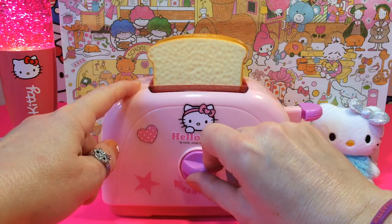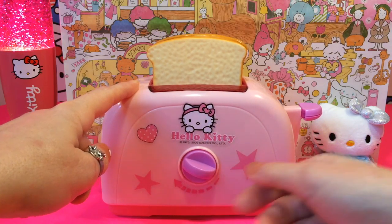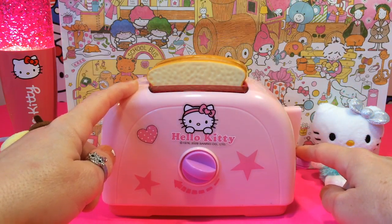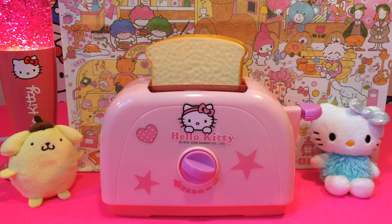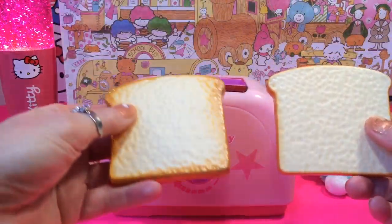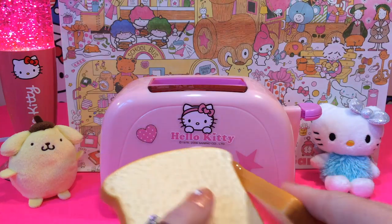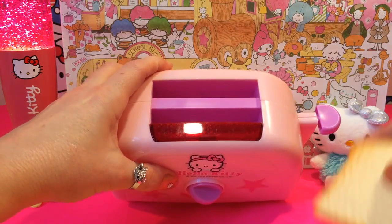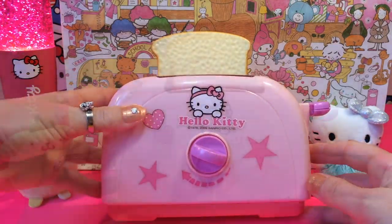If you want it light toasted, or medium toasted, or a lot of toasting. And here you press down this and the bread goes in to get toasted. This Hello Kitty toaster comes with two slices of bread and it's all in plastic, and there are two slots here to put the bread in.